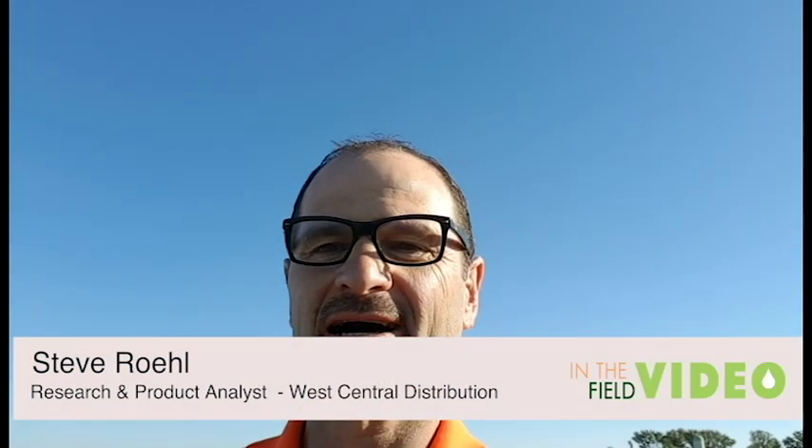Hello everyone, Steve Rale with West Central Distribution. If you recall, I talked with you in a previous video about the importance of starter fertilizer on corn, especially when corn is transitioning from its seed reserves over to trying to fully manufacture its photosynthetic capacity around V4. That's a really important time to make sure your corn has all of the adequate nutrients to make that transition rather quickly so that it can start to take advantage of the longer days as we go into June.